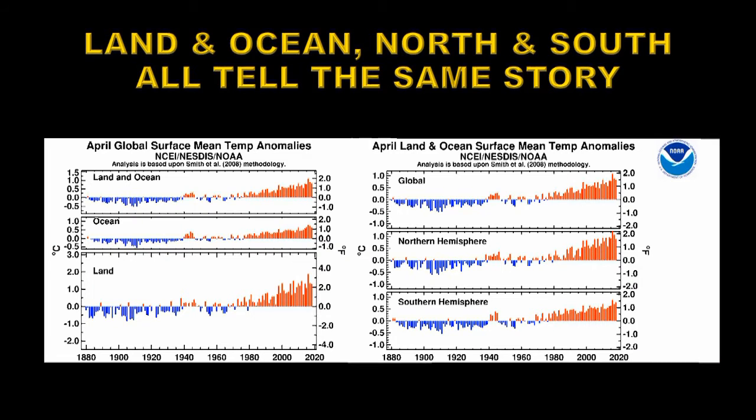Now let's take a look at the time histories of these various parts of the planet. We're going to compare first of all land and ocean, and that's on the left here. The land was the 9th warmest April on record, the ocean was the 4th warmest April on record, and those combined to make it the 3rd warmest April overall.